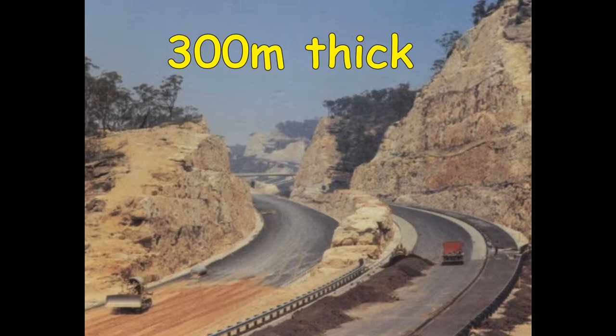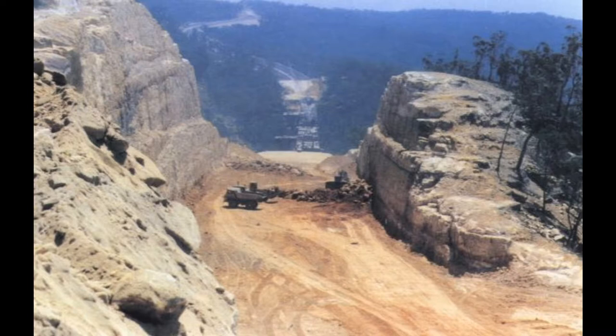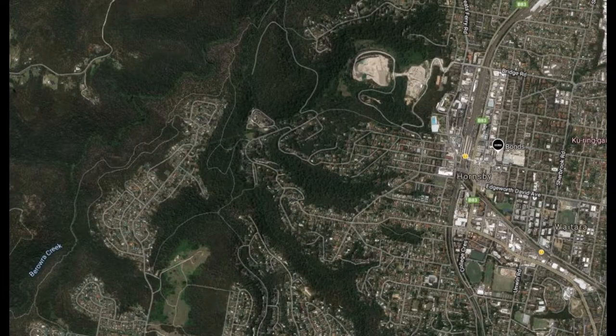The building of the Sydney-Newcastle freeway starting in the 1960s was a massive engineering feat. The Hornsby plateau is cut by numerous wooded valleys that lead to Berowra Creek on the left, which winds its way northeast to the Hawkesbury River. Our area of interest in this aerial photo is the white area on the top right — the site of the Hornsby volcano in a place originally called Old Man's Valley.